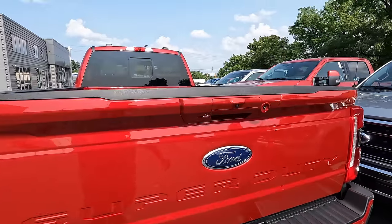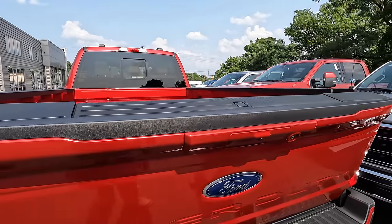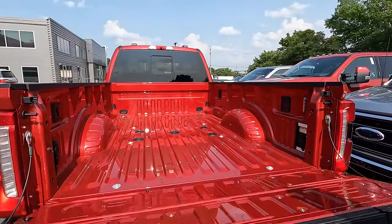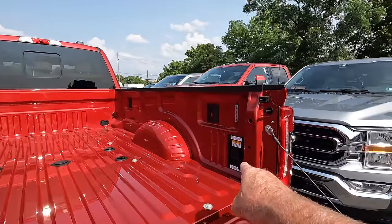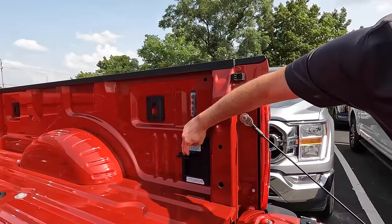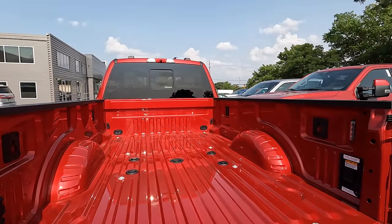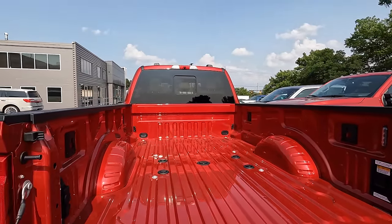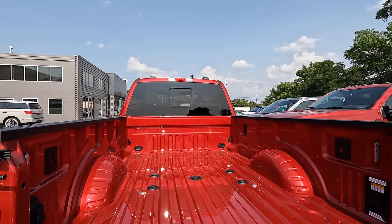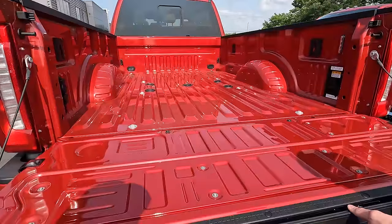All right, taking a look at the back of the truck. Just a push release on the tailgate — you can also do it off the key fob with the power lift gate. We were just talking about getting the spray-in bed liner. Over here you have a two-kilowatt generator essentially for your power supply right inside the bed of the truck. Eight-foot bed — you don't see those as often as you used to, but you can fit a lot. It's got the built-in step — the built-in tailgate step folds right down.